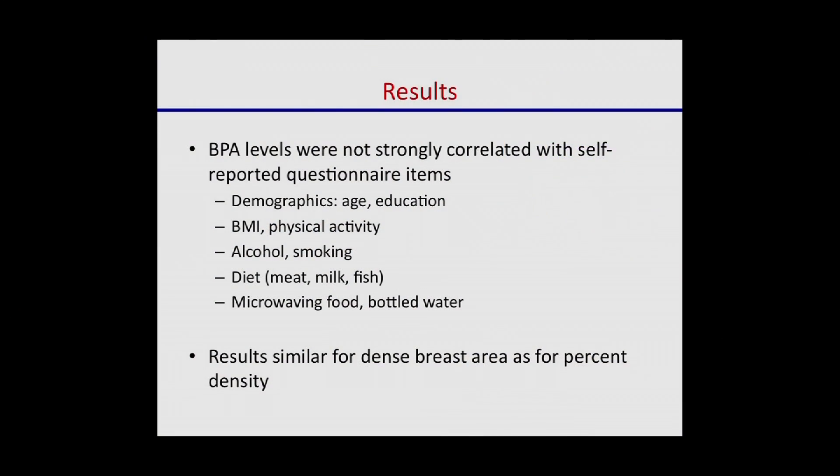For any density experts, we repeated the analysis for percent density as well as dense area, and the results were consistent.